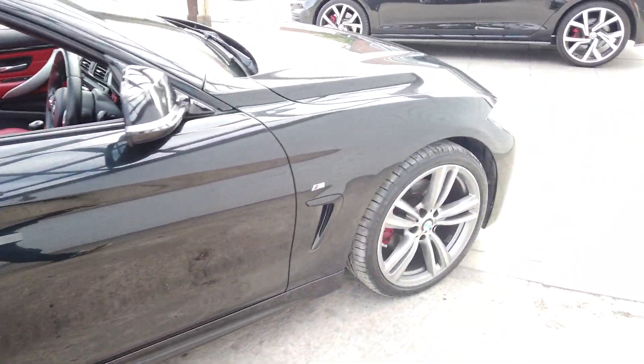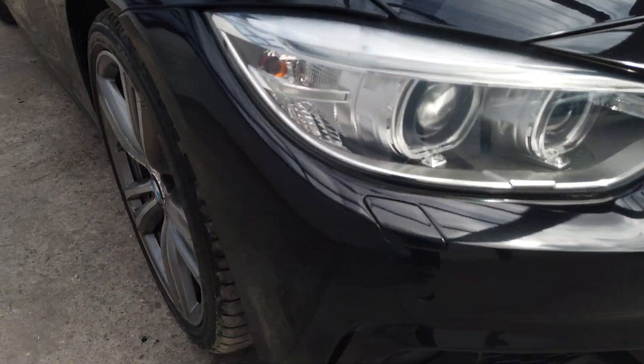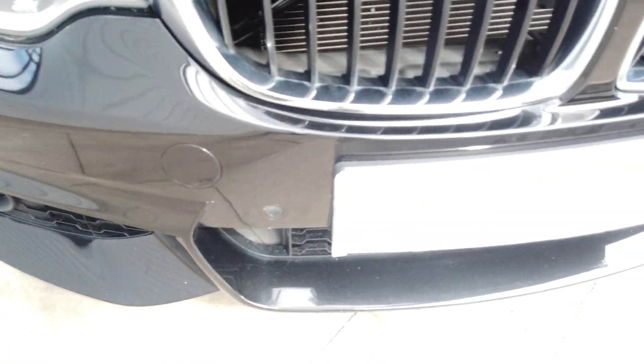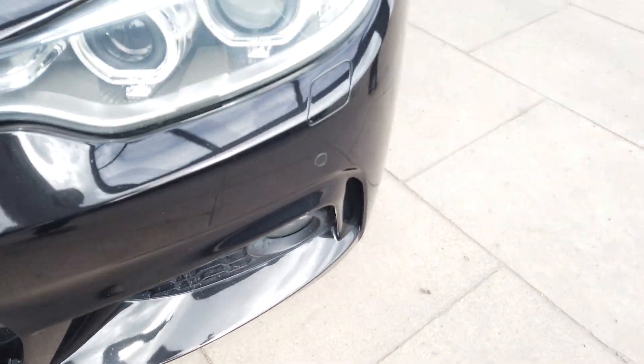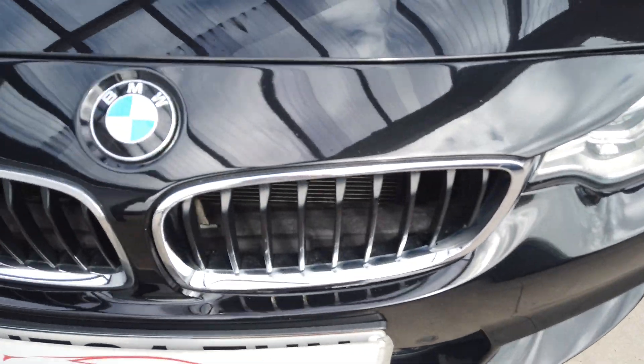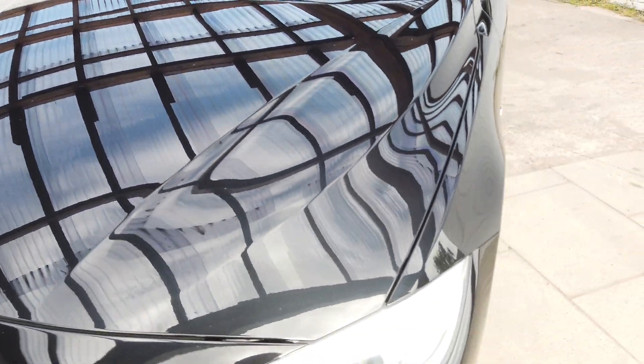I'll walk around the car with their eyes on the ground for you here. So there's your front bumper, really nice and clean. No real marks or damage or anything like that on it. And the bonnet again, lovely and clean. This car has just been machine polished.